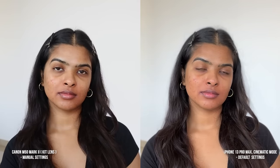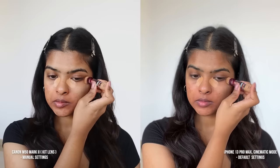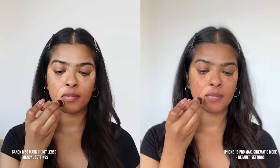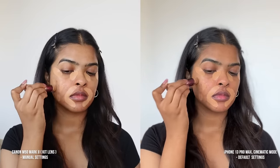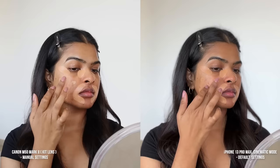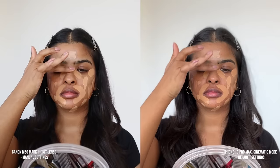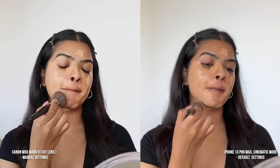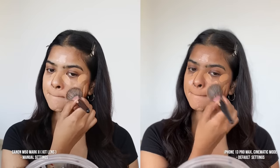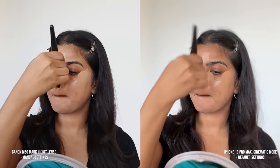It's time to conceal my under-eye area. Someone is not sleeping well lately, so I have under-eye dark circles. I'm using the shade Caramel by Maybelline Age Rewind Concealer. You can see the difference in the concealer shade between the two sides. The iPhone's front camera saturation is a little bit more, while my Canon is slightly on the cooler side. I wanted to warm the Canon's setting, but I didn't do that — otherwise I couldn't demonstrate the purpose of this video.